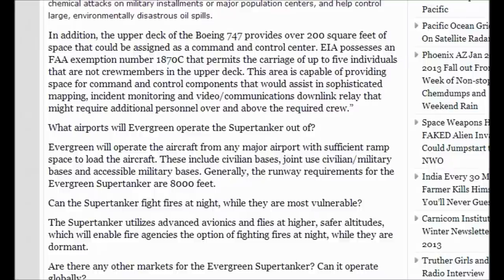EIA possesses an FAA exemption number 1870C that permits the carriage of up to five individuals that are not crew members in the upper deck. This area is capable of providing space for command and control components that would assist in sophisticated mapping, including monitoring and video communications downlink relay that might require additional personnel over and above the required crew. Evergreen will operate the aircraft from any major airport with sufficient ramp space to load the aircraft. These include civilian bases, joint use civilian-military bases, and accessible military bases.